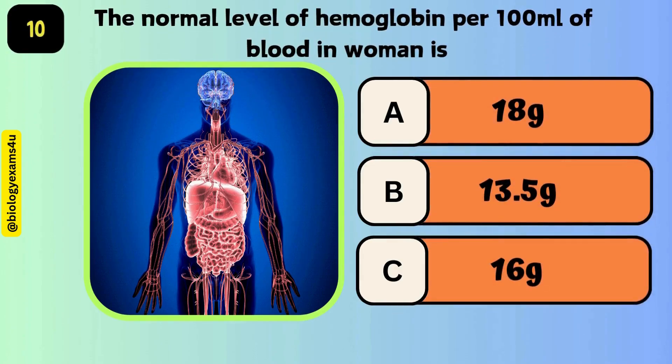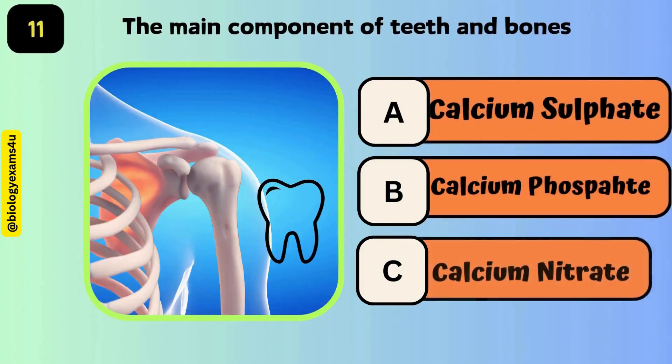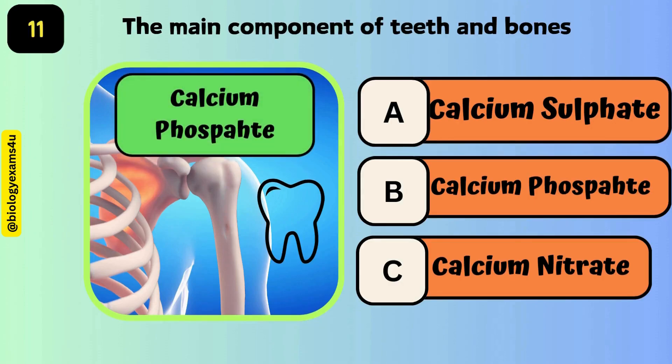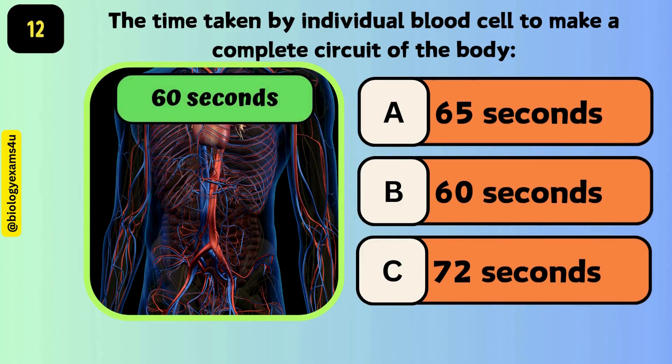The normal level of hemoglobin in 100 ml of blood in women is 13.5 grams. The main component of teeth and bone is calcium phosphate. The time taken by an individual blood cell to make a complete circuit of the body is 60 seconds.